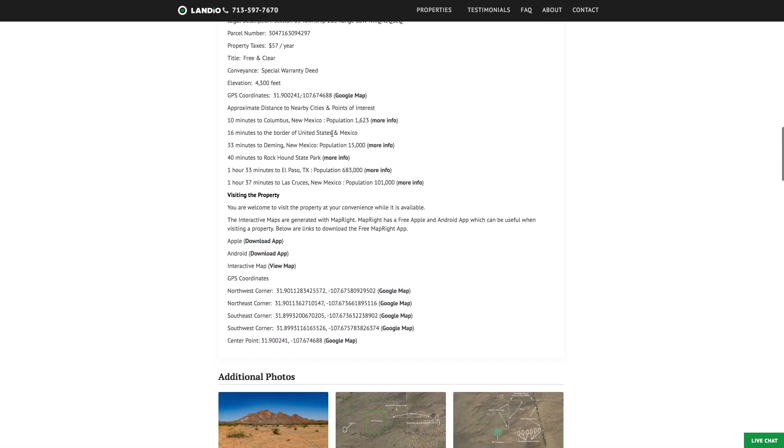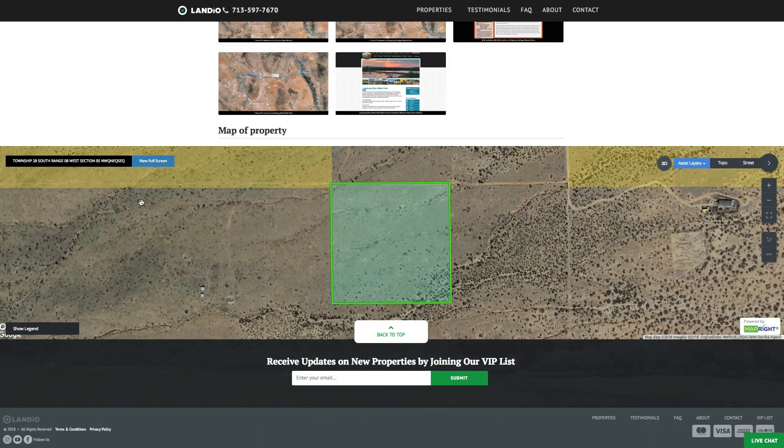We have the distances to nearby points of interest along with additional links about those locations, the GPS coordinates, over 70 images, and this interactive map.